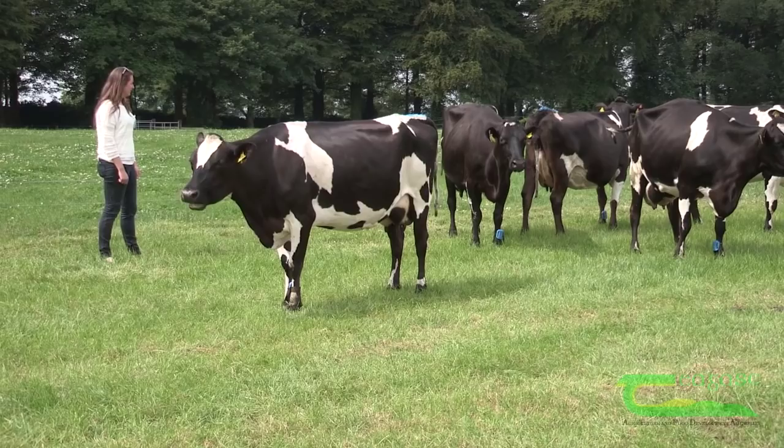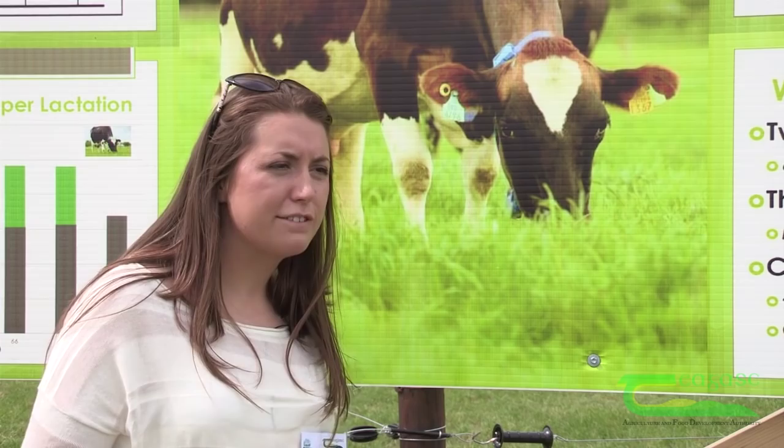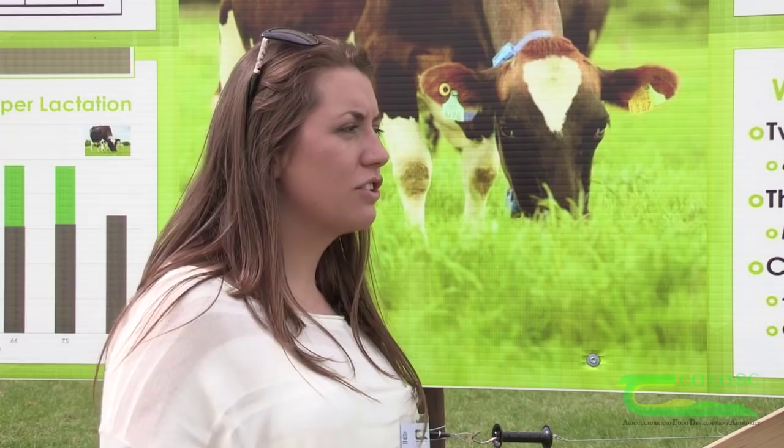In terms of new technologies, genomics and sexed semen for the Jersey breed are coming on stream. Sexed semen is of particular importance because it will eliminate the Jersey bull calf issue, which is a major barrier for Irish dairy farmers who are looking to engage in crossbreeding but are currently being held back.